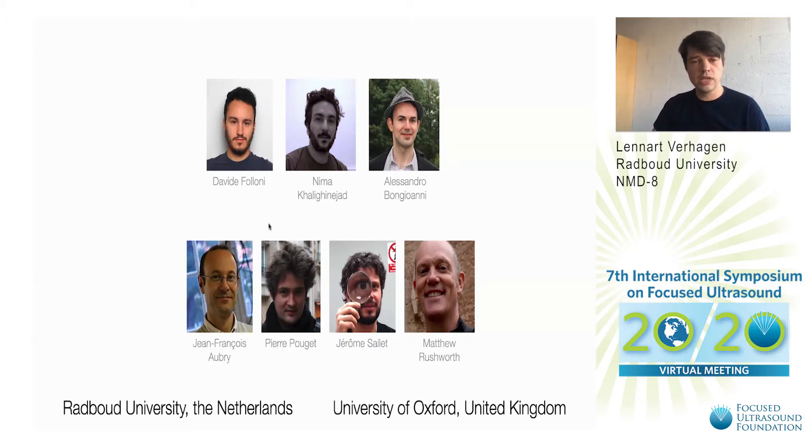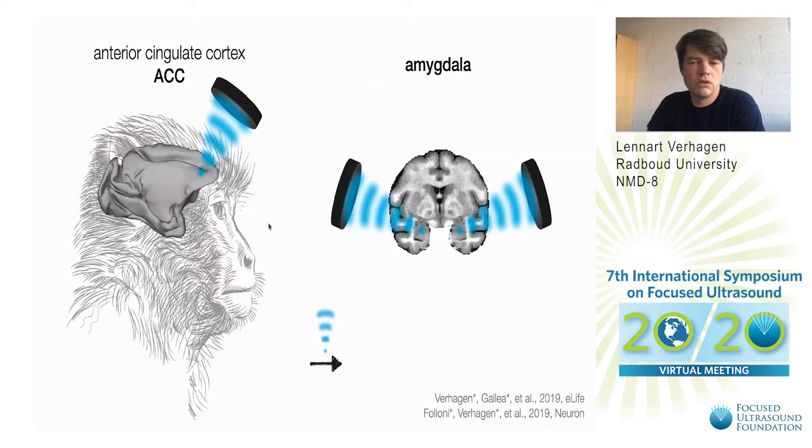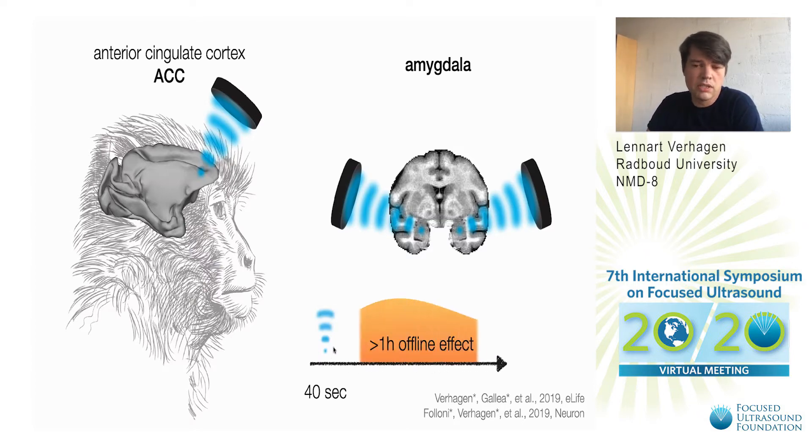Together with this team, two years ago we showed that we can use low-intensity ultrasound in a repetitive manner to focally modulate neuroactivity. Specifically when we use this repetitive ultrasound at 10 hertz for 40 seconds, this has longer lasting effects. This is important when we're aiming to develop new protocols with an impact on psychiatry where we also hope to have longer lasting effects on clinical impact.